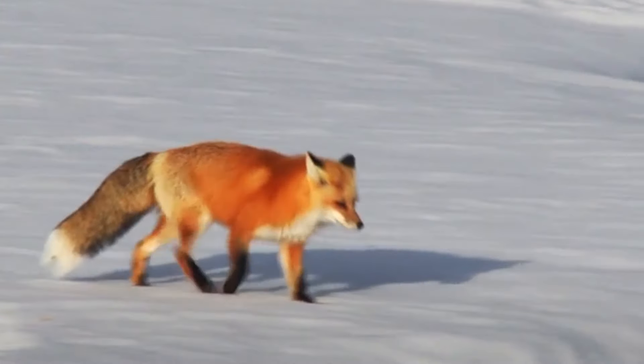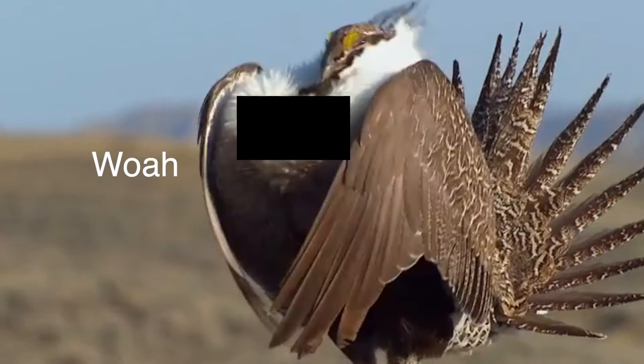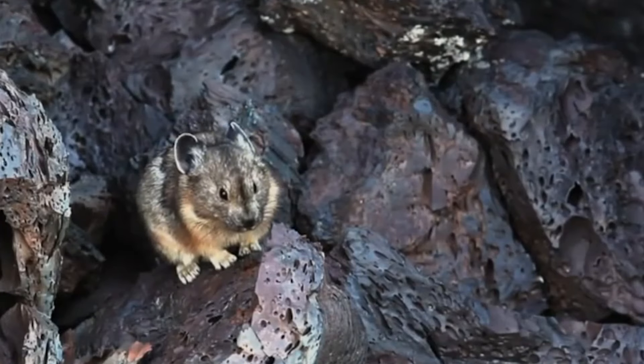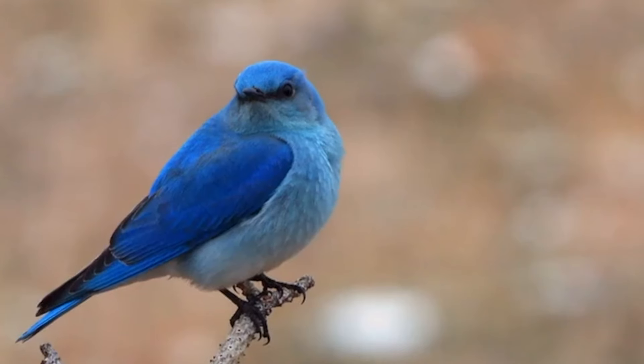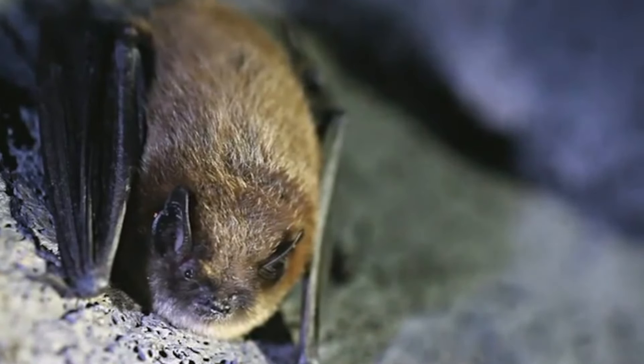The ability of Craters of the Moon to support life doesn't just stop at plants either. Our third fact is that there's actually a ton of wildlife living there as well. Craters of the Moon is home to several types of birds, reptiles, amphibians, and mammals. In fact, some of these mammals can only be found right here at Craters of the Moon and nowhere else in the world — for example, a subspecies of the yellow pine chipmunk, and my personal favorite, a unique population of pikas.